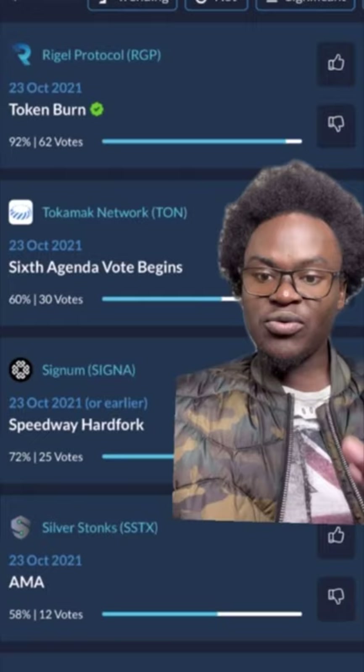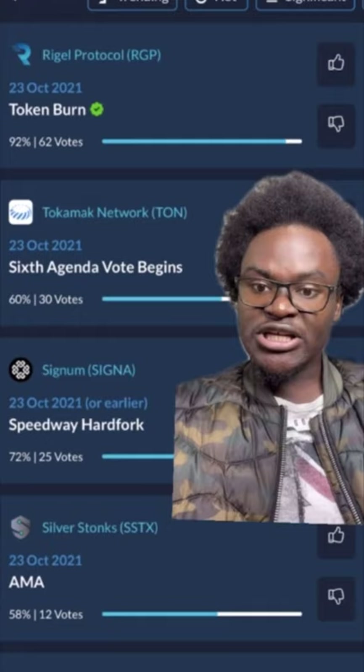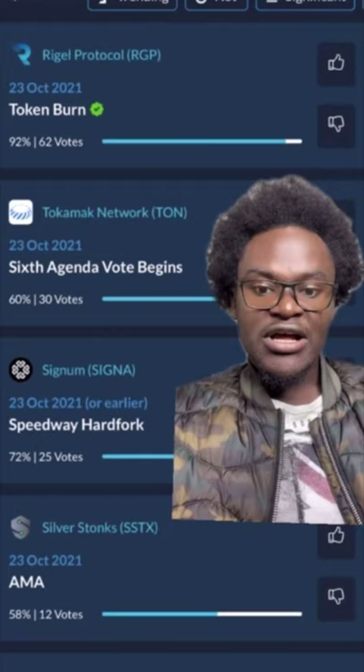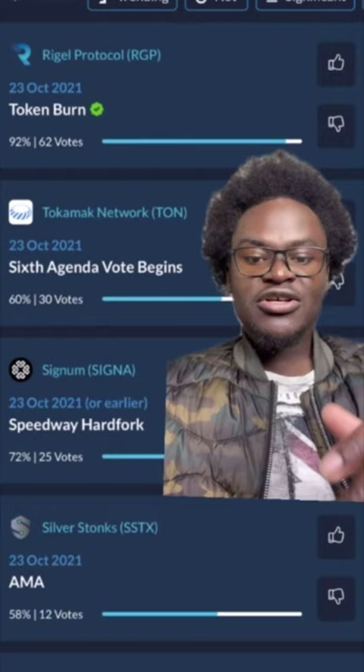My strategy is to look 3 months ahead of time. I come to CoinMarketCal and keep scrolling until the 3rd month from the month I am in now. This means I will be looking at coins that will have updates or a major listing in December. Those coins will be underestimated and cheap now, so I can buy now, hodl till December, and when the news comes up and people start to rush in and buy, the price goes up and then I sell. Pretty easy.